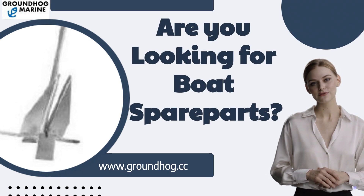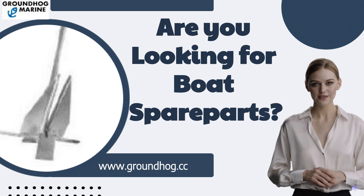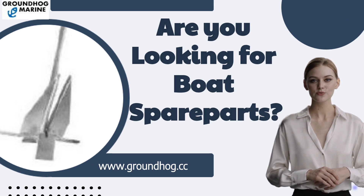Hello! Are you looking for boat accessories? Welcome to Groundhog Marine Hardware. Today we will show you our new products.